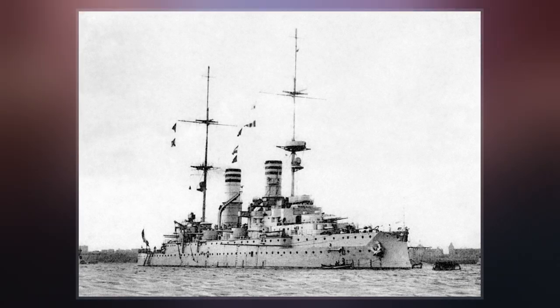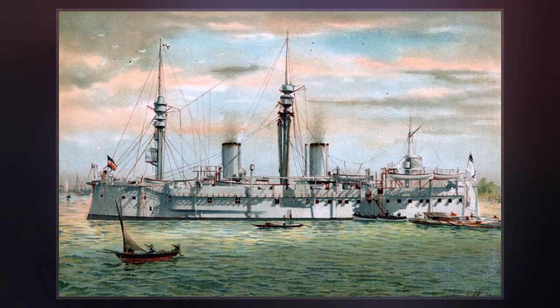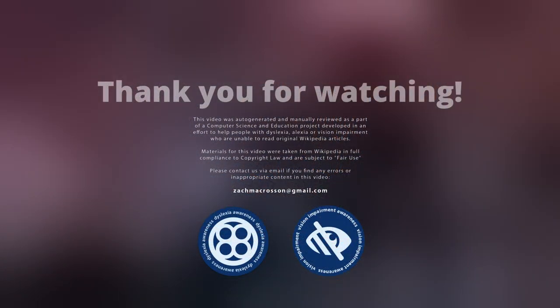She was decommissioned for a major reconstruction in 1908-10, after which she was assigned to the Reserve Division with her four sister ships. At the outbreak of World War I in 1914, the battleship and her sisters were placed back in active service as V Battle Squadron of the High Seas Fleet and deployed to coastal defense duties in the North Sea.